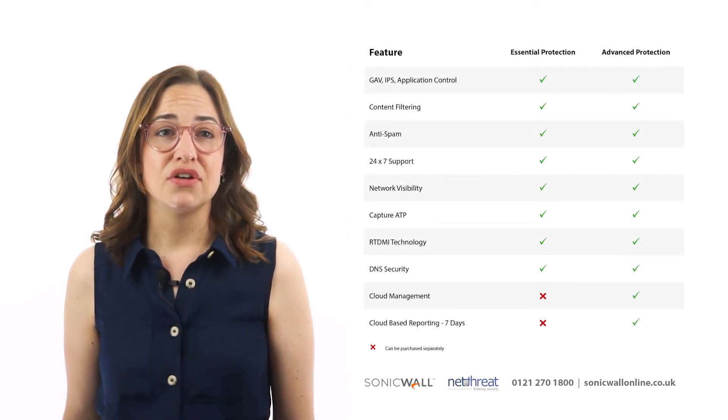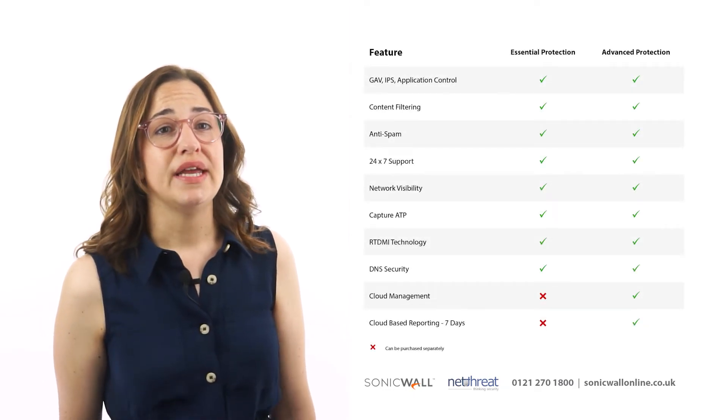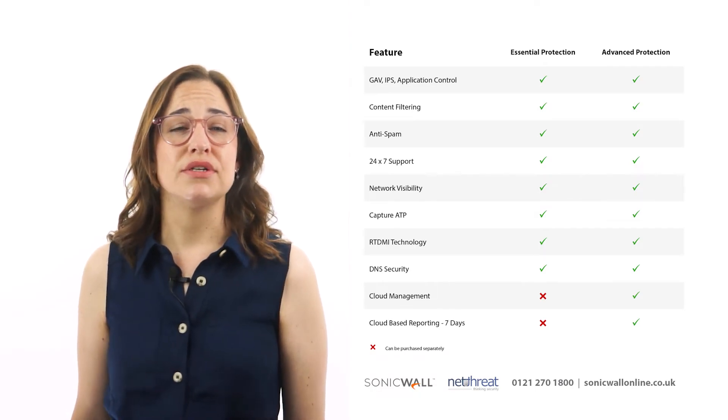In the 7th generation, the Essential suite includes Capture ATP alongside the usual gateway services, with the Advanced suite purely adding a network security manager licence.